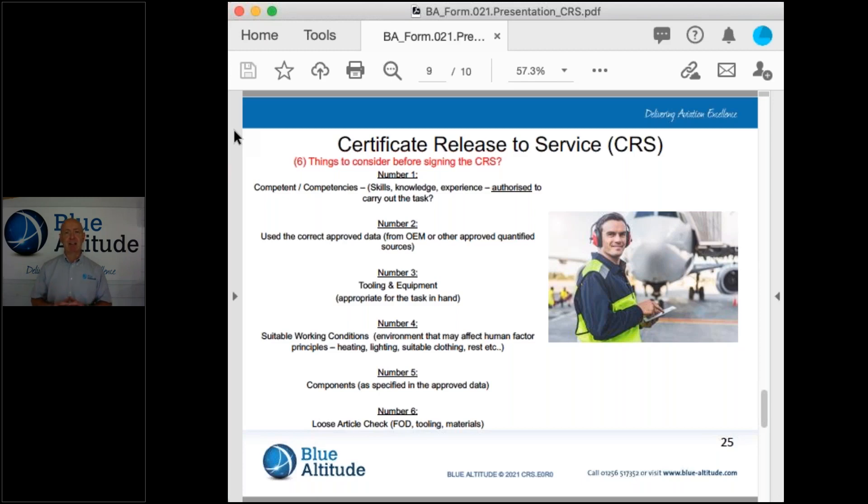The final thing is signing the CRS. Signing that document only takes place when numbers one through to six have been completed. You do not sign the CRS when you're halfway through numbers one through to six — otherwise it's not complete, it's not a CRS. You've inadequately done that, and therefore you've compromised what the CRS means. The CRS means that you've done items one through to six. If you choose to do only items one through to five, then you've compromised the CRS itself, and that could cause an incident or accident and may result in injury or an event taking place.